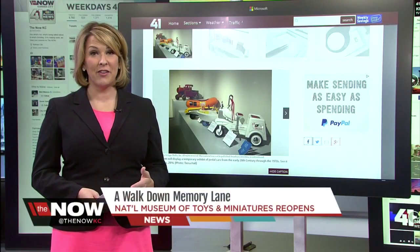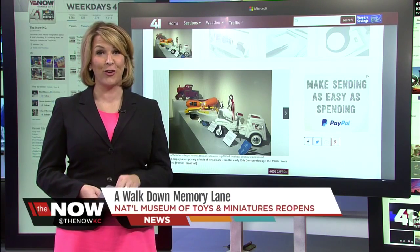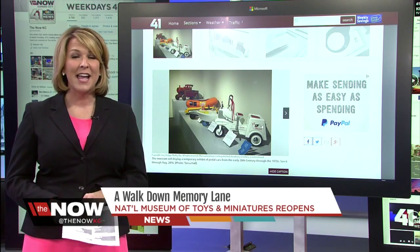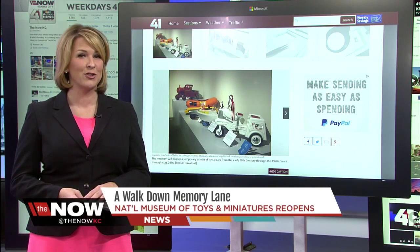After an $8 million facelift, the National Museum of Toys and Miniatures is set to reopen August 1st. Now KC's Terra Hall got to spend the day there and brought us all back a piece of our childhood.